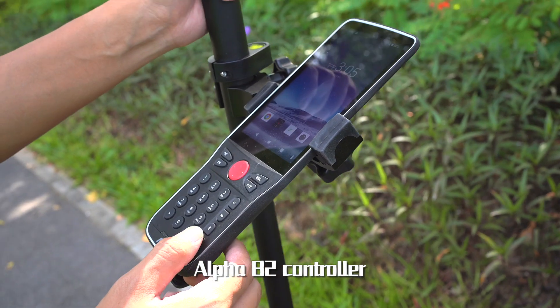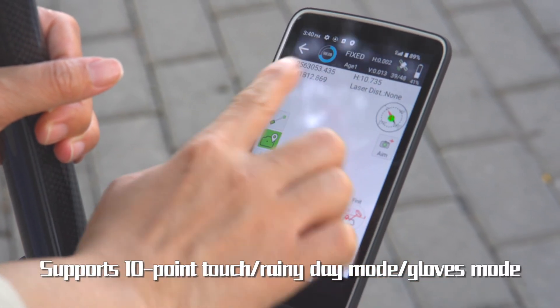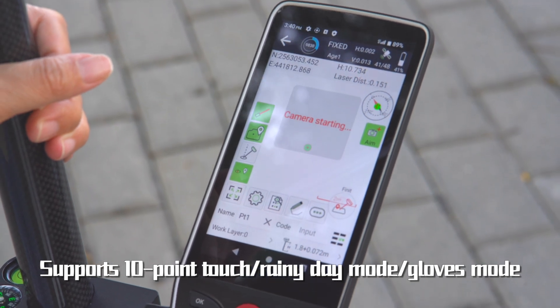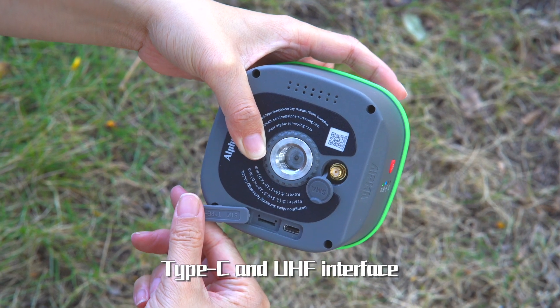Alpha B2 controller: 5.5-inch screen, 8-core processor plus 6-core GPU, IP67 protection rating, supports 10-point touch, rainy day mode, gloves mode, onboard 4G SIM card slot.